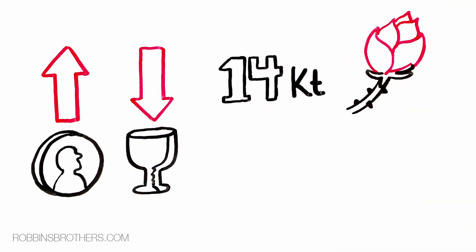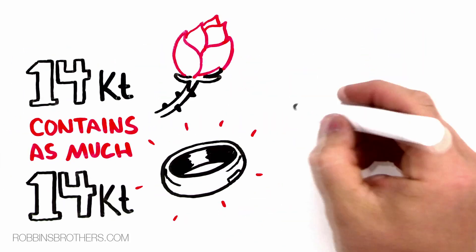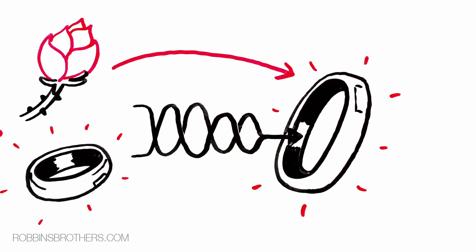14 karat rose gold typically contains as much pure gold as 14 karat white gold. It is merely the mix of the alloys that has been changed to create the rose colored look to the engagement ring.